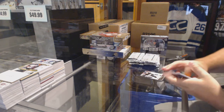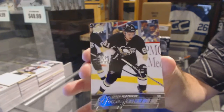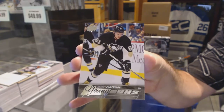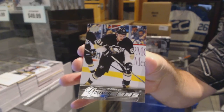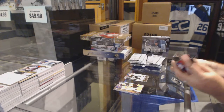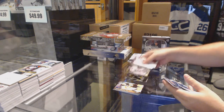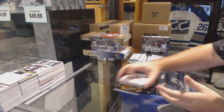We start off with the Young Guns for the Pittsburgh Penguins, Sergei Plotnikov. Shining Stars for the LA Kings, Jonathan Quick.